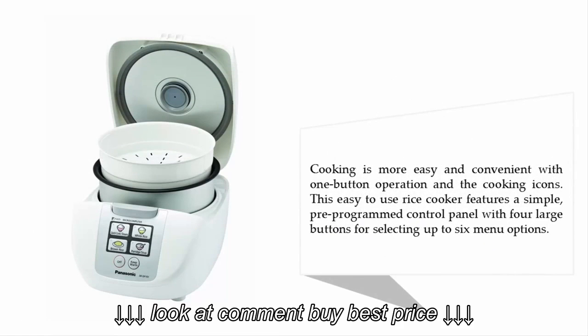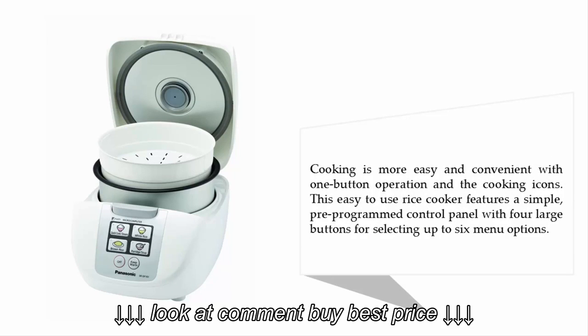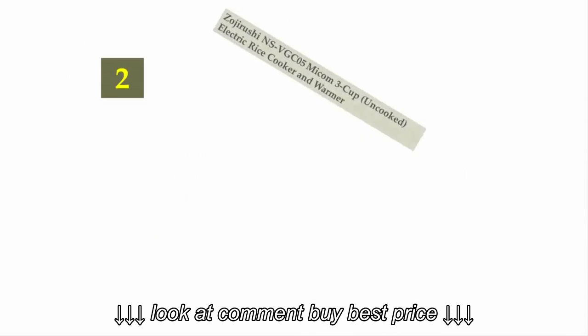Cooking is easy and convenient with one-button operation and intuitive cooking icons. This easy-to-use rice cooker features a simple pre-programmed control panel with four large buttons for selecting up to six menu options.